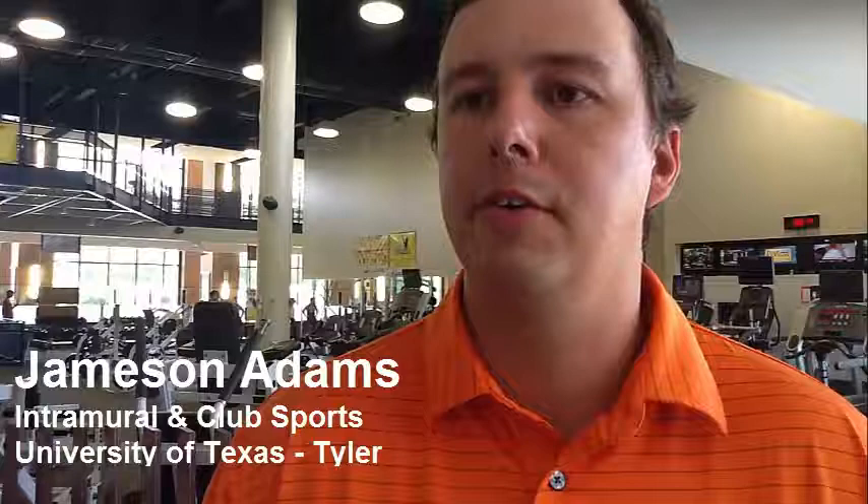We've easily been able to cover the cost of the Neptune FitU through the advertisements that we've been able to sell, and it's also allowed us to add a little bit of additional revenue to an already tight budget here at the university. The Neptune people were very helpful in helping us create a marketing package that we were able to take out to the community and different corporations around Tyler to help us generate some of that additional revenue. Thank you very much.